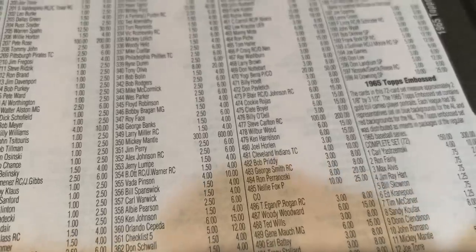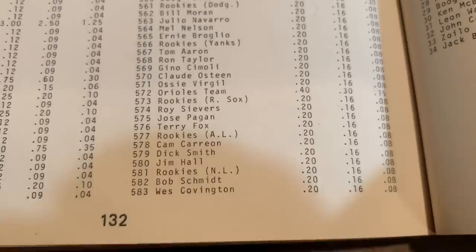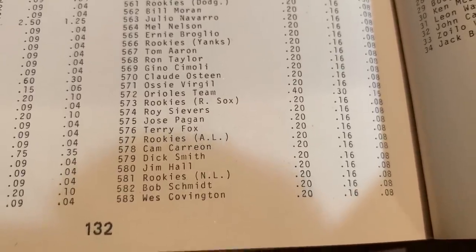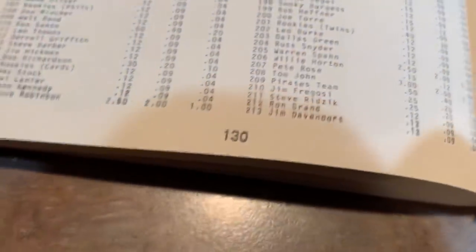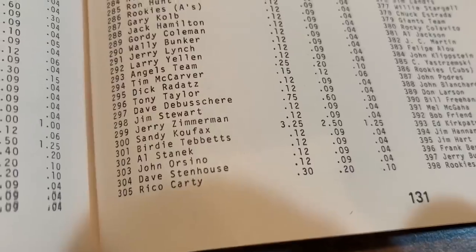1965 Topps has some good rookie cards. Steve Carlton is probably the best at $200, card number 477. Mickey Mantle is worth $600, Joe Morgan rookie card is $60, and Tony Perez is $80. Back in 1979, Tony Perez's rookie card was only worth $0.20 — his 1965 card was just 14 years old. Joe Morgan's rookie card number 16 was worth $1. Mickey Mantle, Willie Mays, and Hank Aaron were all at $5 each, and Sandy Koufax's final card was $3.25.